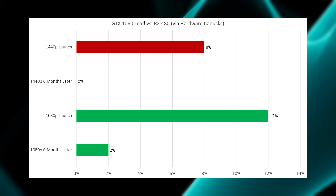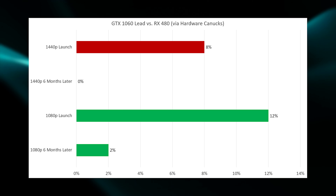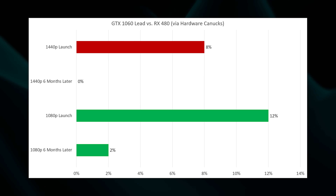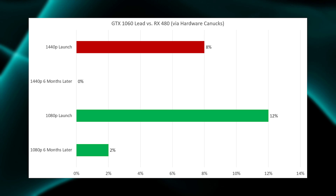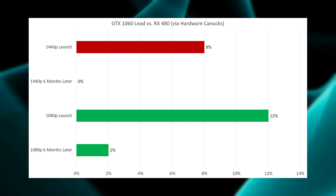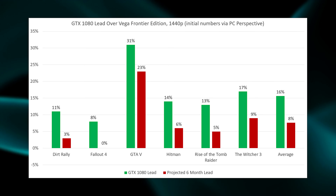Roughly six months later, that 1080p lead had shrunk from 12% down to just a 2% lead for the GTX 1060, and at 1440p that 8% lead had shrunk to a negligible 0% — either card was basically interchangeable at that point. Since PC Perspective focused on 1440p, we're going to take that 8% gain over six months and apply it straight across the board to the PC Perspective numbers.